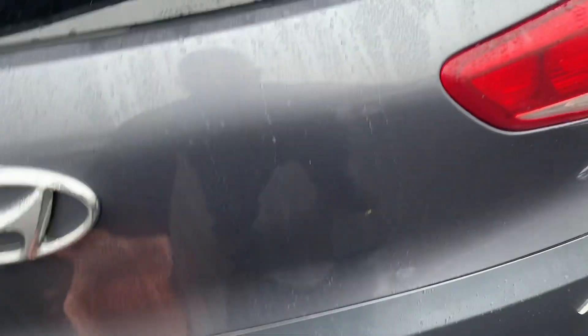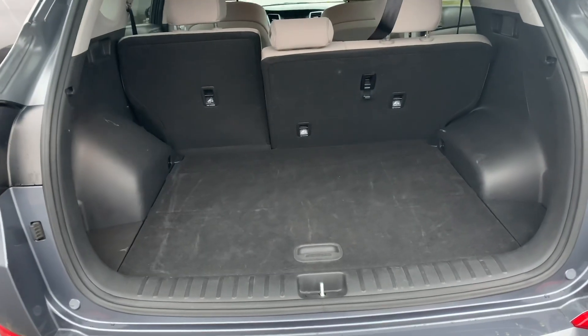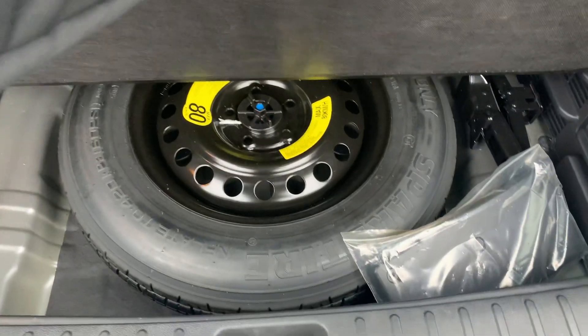The hood's in great shape — not a bunch of stone chips, no door dings. Tons of cargo space. Nice little storage area. Full-size spare.